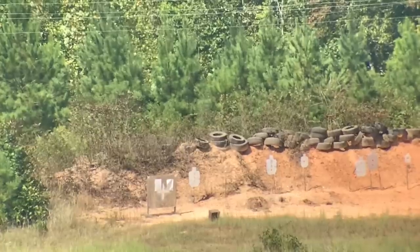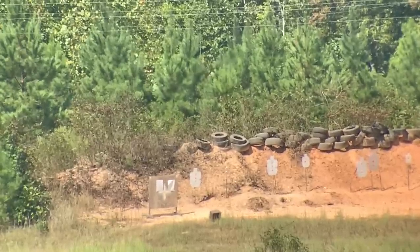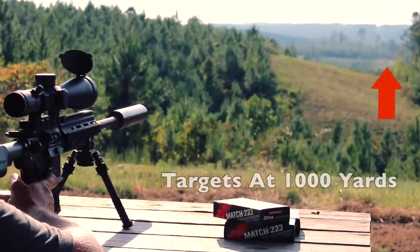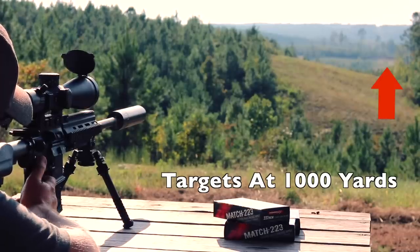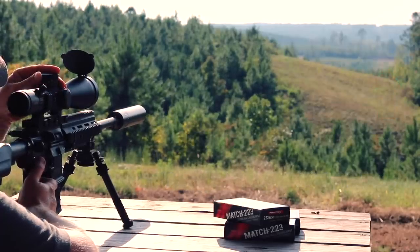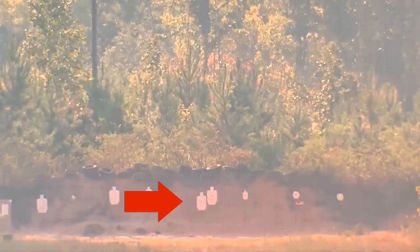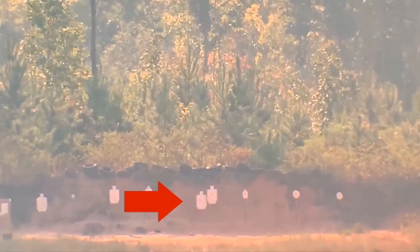We're getting good consistent accurate hits out to 700 yards, so there's only one thing to do — let's go out a little further. Now we're going to back up to the 1000 yard line and see if we can get the Norma Match 223 on steel at 1000 yards with the HK MR556. This is a very difficult shot. A 16.5 inch AR chambered in .223 really doesn't have enough steam left to hit a target effectively at 1000 yards. Half a mil up and half a mil up — you were down at the base, and probably .4 right.